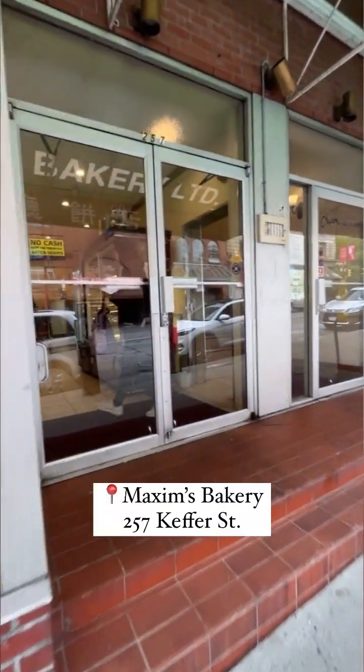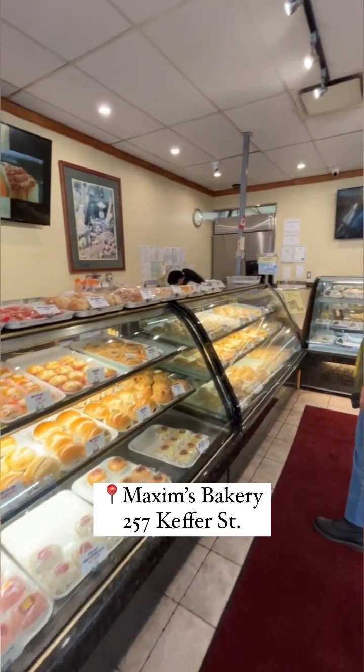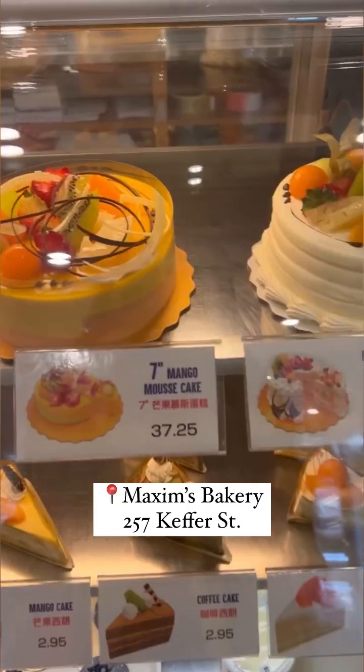We're then heading over to Maxim's Bakery to satisfy our cravings for all the classic Chinese bakery goods. You can find so many different buns, tarts, and delicious cakes — there's definitely something here for everyone.